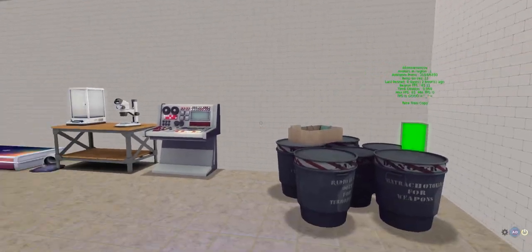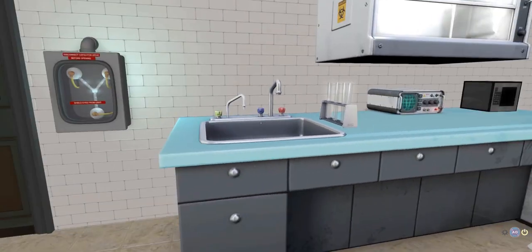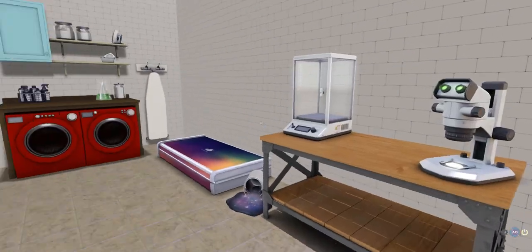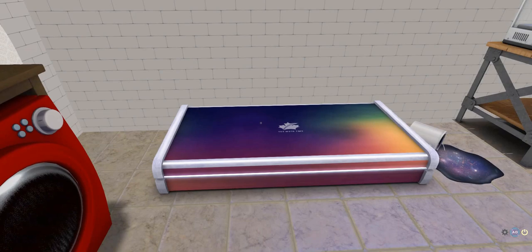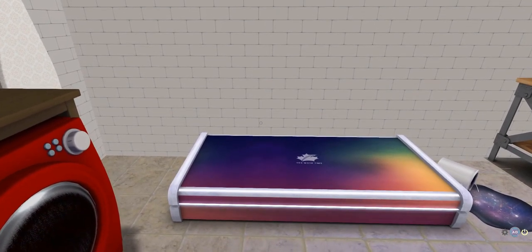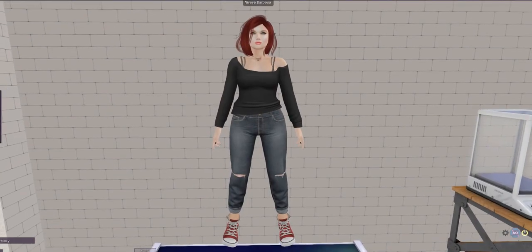Hello YouTube and welcome to my laundry room slash evil lair. Here I have that lovely post I mentioned the other day, and today I am going to be unboxing the January 2017 LuxBox. Evil lairs slash laundry rooms are the most natural place to do an unboxing, obviously.